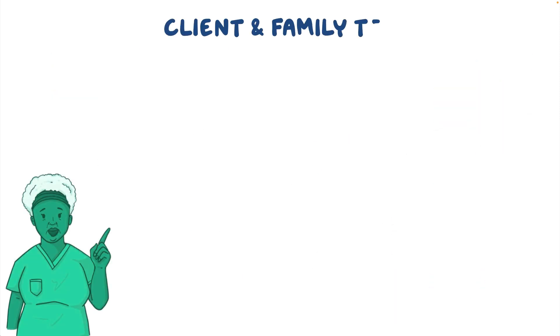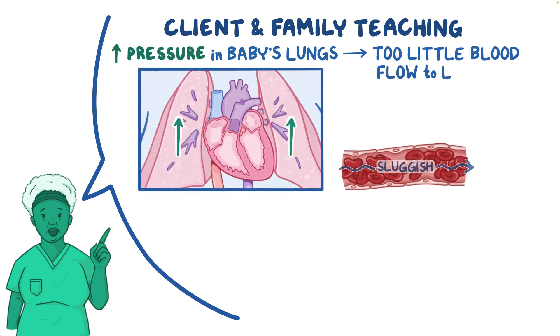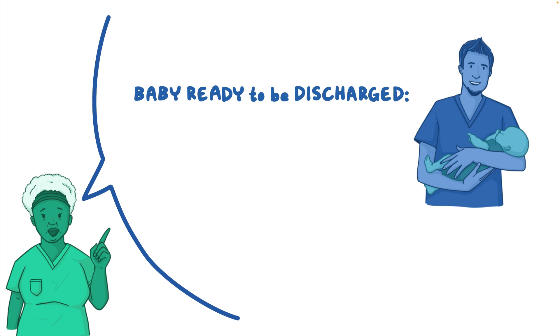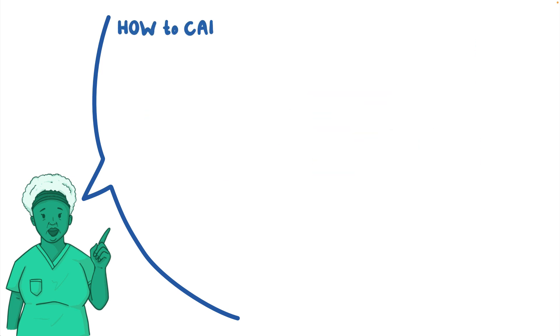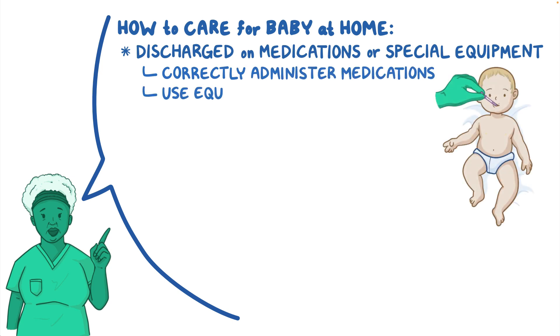For client and family teaching, explain how high pressure in their baby's lungs is causing too little blood to flow to the lungs, so not enough oxygen is getting into their baby's blood, and how each intervention is aimed at helping their baby breathe. Once their baby is ready to be discharged home, teach the caregivers about their baby's special needs and any ongoing treatments. Ensure they understand the importance of bringing their baby to all follow-up appointments for continued monitoring and care.